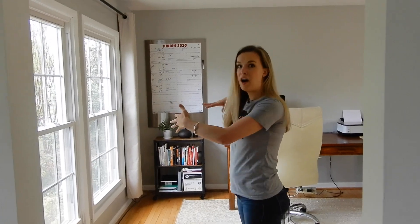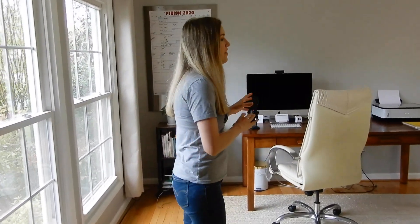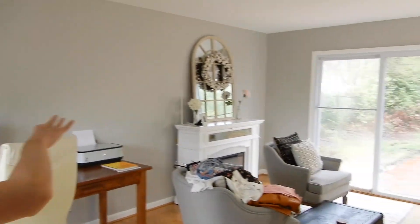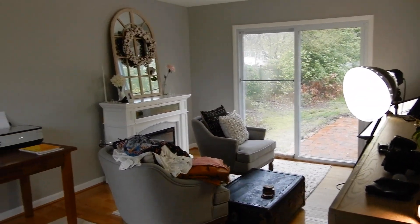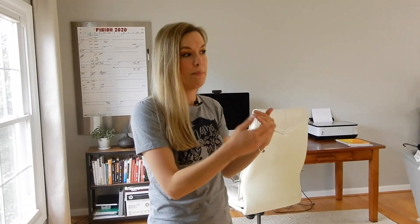This half of the office is kind of my editing and computer workspace, and then this half of my office is where I film. We'll look at that in a minute and I'll show you how I have it set up when I'm not filming versus when I am filming. It's basically just a little seating setup in front of a fireplace when I'm not filming.